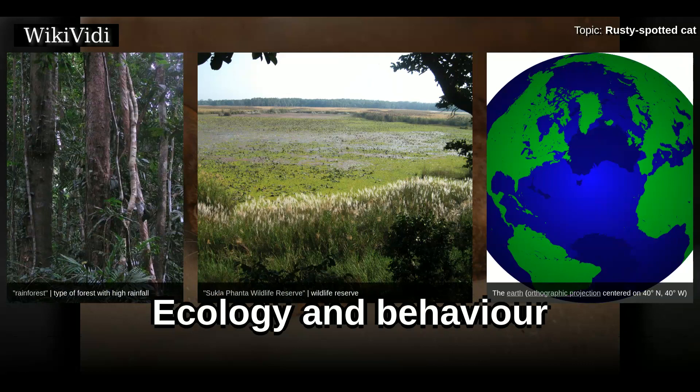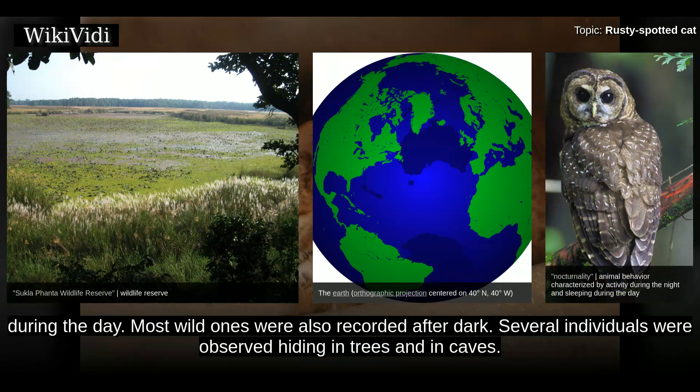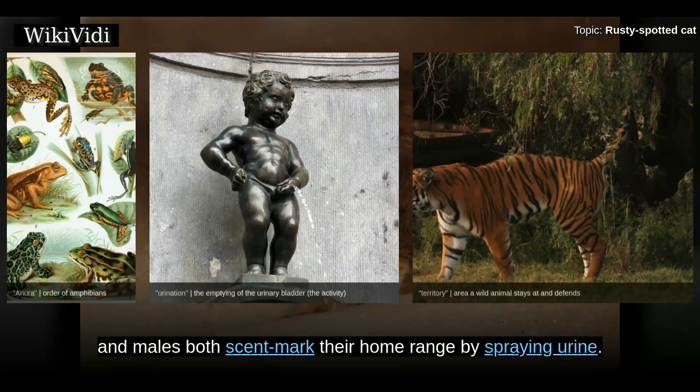Very little is known about the ecology and behavior of Rusty Spotted Cats in the wild. Captive ones are mostly nocturnal, but also briefly active during the day, and most wild ones were also recorded after dark. Several individuals were observed hiding in trees and in caves. They feed mainly on rodents and birds, but may also hunt lizards, frogs, and insects. They hunt primarily on the ground, making rapid darting movements to catch their prey. They apparently venture into trees to escape larger predators. Captive females and males both scent mark their home range by spraying urine.